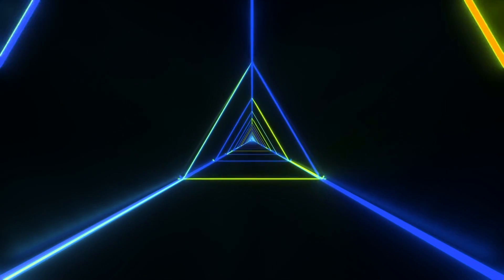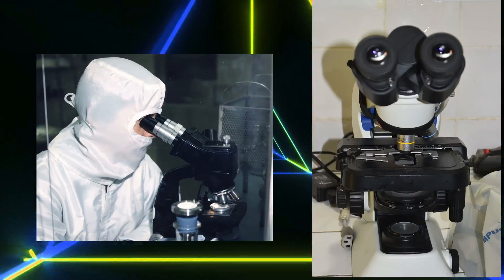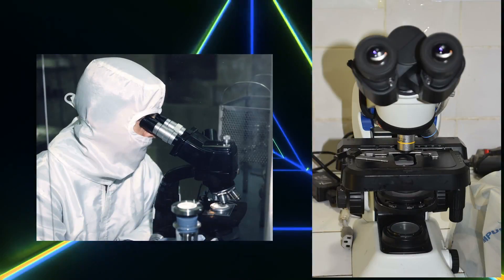Microscopes have been invaluable tools used in a variety of different fields, allowing us to see far beyond the limits set by the natural resolution of our eyes. For thousands of years, the limit of what we could see of smaller objects was set by magnifying glasses. But this changed in the 17th century when the first microscope was invented, consisting of two adjustable lenses that allowed for an unprecedented leap forward in magnification. This kind of microscope is still widely used today in diagnostic medicine and in other forms of research.